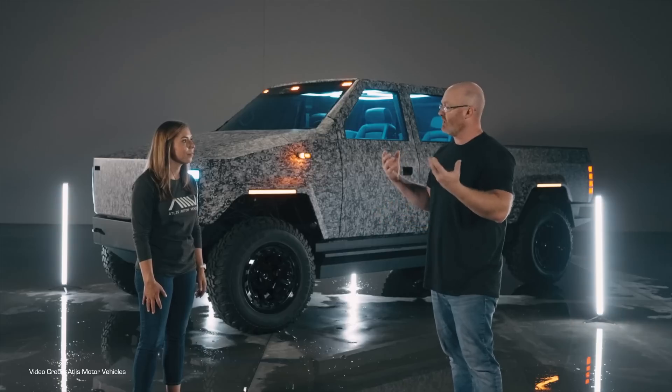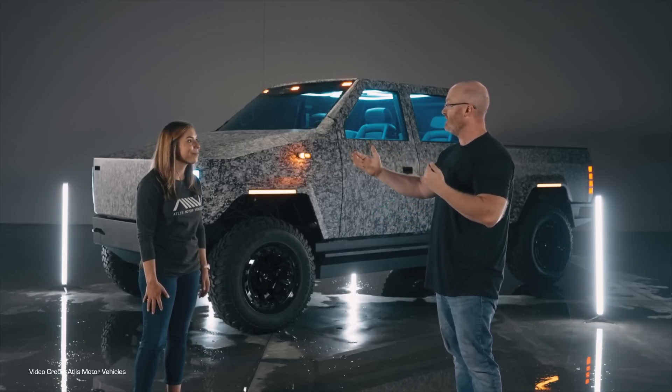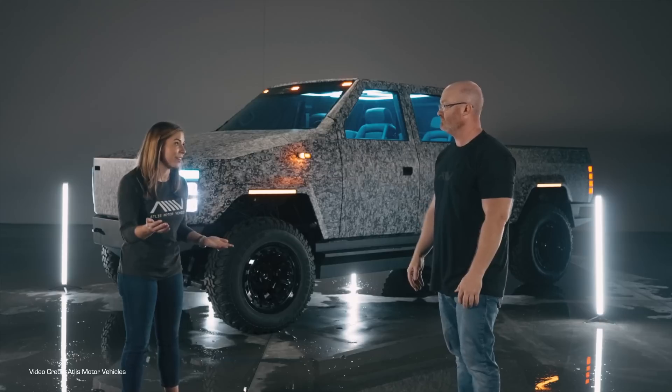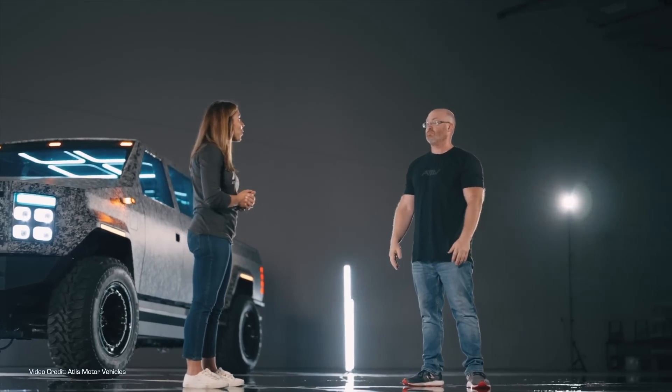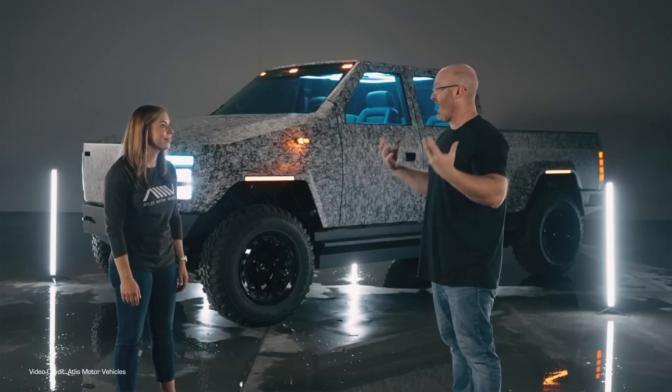So let's start with the headline numbers. Atlas continues to target the first trucks rolling off its prototype production line — which will include a substantial amount of hand-built assembly and body in white supplied by a partner — in 2022. That initial run of just 150 trucks will go to select customers both here in the US and in Australia, where they will go to the retailer OSMV to ensure compliance with Australian regulatory requirements. Those first trucks will be used as an extended testbed before scaling up production.